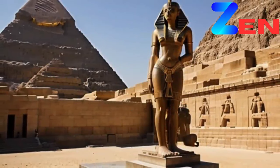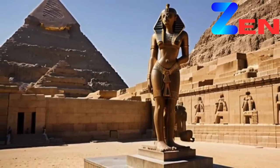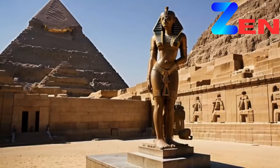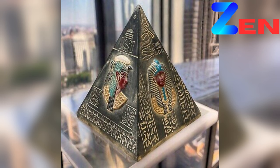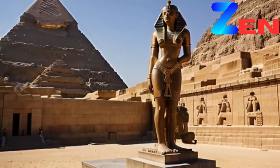Preserving Heritage for Future Generations. In an age of rapid technological advancement and environmental change, the preservation of cultural heritage has never been more critical. Rare images serve as vital tools in this effort, documenting sculptures that may be at risk of damage, deterioration, or loss. Consider the case of the Buddhas of Bamiyan, colossal statues carved into the cliffs of Afghanistan over 1,500 years ago. Destroyed by the Taliban in 2001, these monumental figures now exist only in photographs and memories. Rare images taken before their destruction provide a poignant reminder of the importance of safeguarding cultural treasures and the urgent need to protect vulnerable sites around the world.